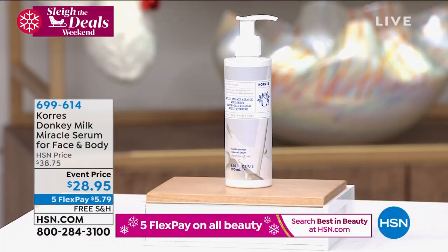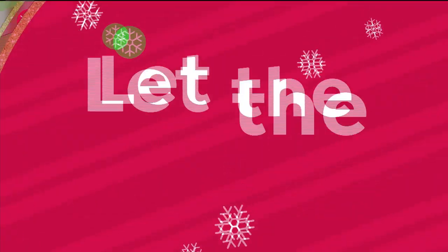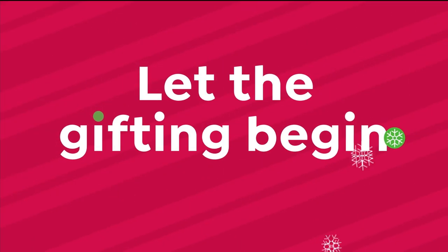Quick last call on the donkey milk — if you're interested in this beautiful soothing natural form of retinol for the face and body, final 300 remaining. It's going to sell out again. 699-614 is your item number. Donkey milk is one of the most expensive milks available right now — very gentle and hydrating but with a natural form of retinol that literally transforms your skin.